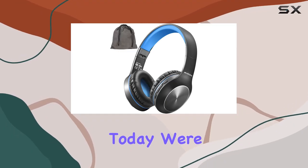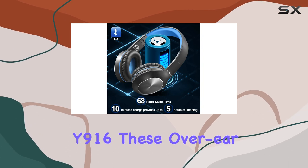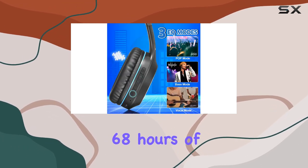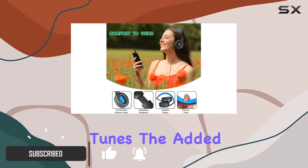Hey everyone! Today we're diving into the RidoHe Bluetooth Headphones, Model Y916. These over-ear headphones boast an impressive 68 hours of playtime in Bluetooth mode, ensuring you're always accompanied by your favorite tunes.